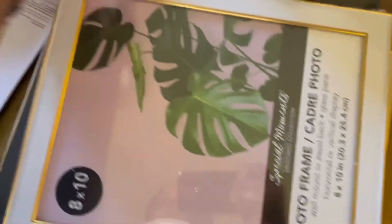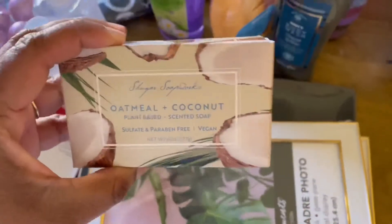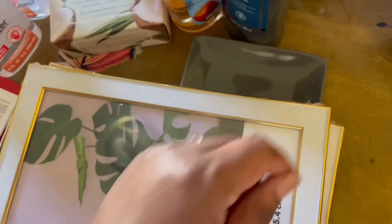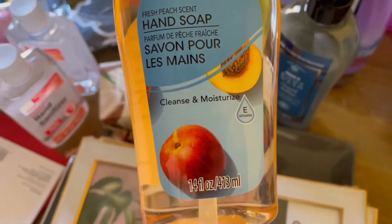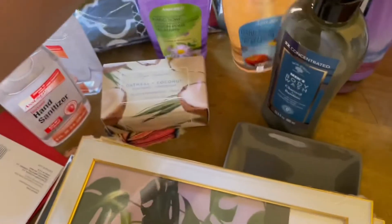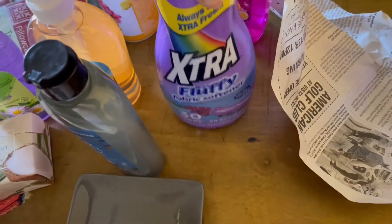I got two things of hand sanitizer. I got an oatmeal and coconut soap for the bathroom and a soap dish. I got two other hand soaps — this one is a peach scent, I thought it was apple but it's peach, and this one is a lavender chamomile scent. I'm going to put one in the kitchen.